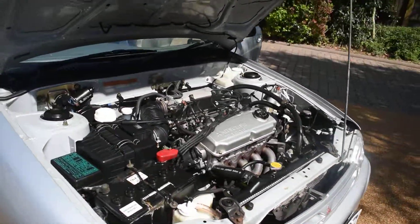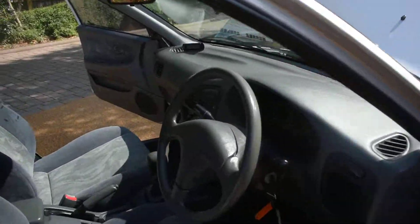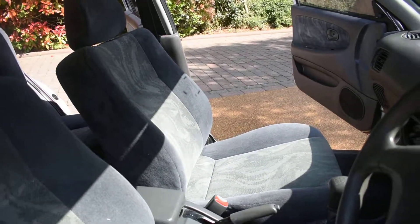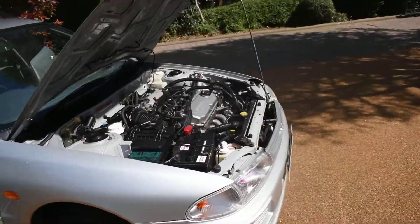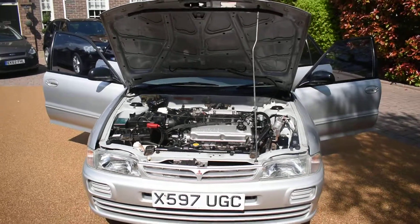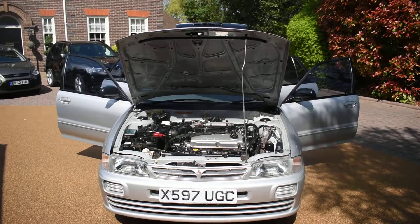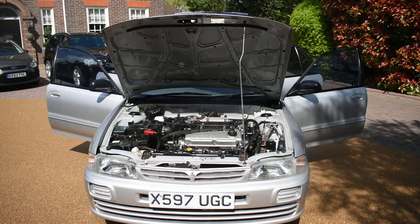I'll just start the car for you so you can hear it running — and that's all running nicely. So if you'd like to book an appointment to come and view this car, please give us a call on 01702 545915. We'll be pleased to meet you — I'm sure you won't be disappointed. Thank you very much for watching.